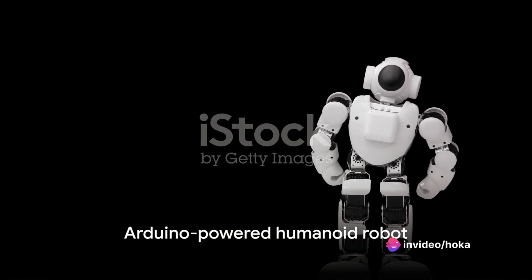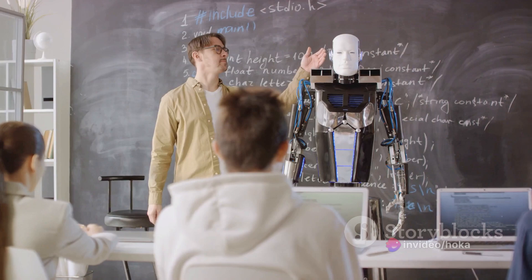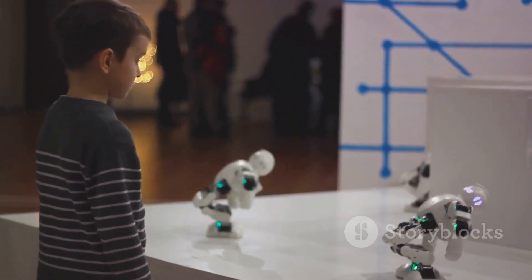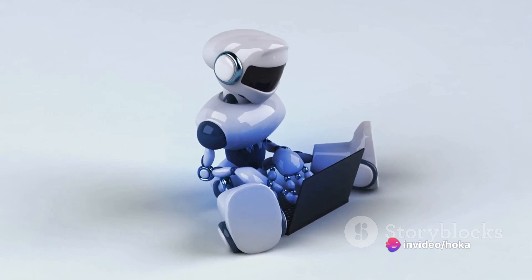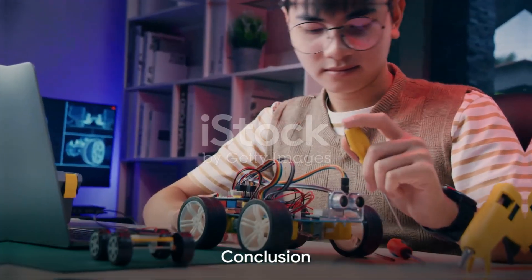And finally, at number 1, we have the Arduino-powered Humanoid Robot. This project is the ultimate showcase of what Arduino can do. It's a fully functional robot that can walk, dance, and even interact with its environment. It's a massive undertaking, but the result is a creation that's nothing short of incredible.